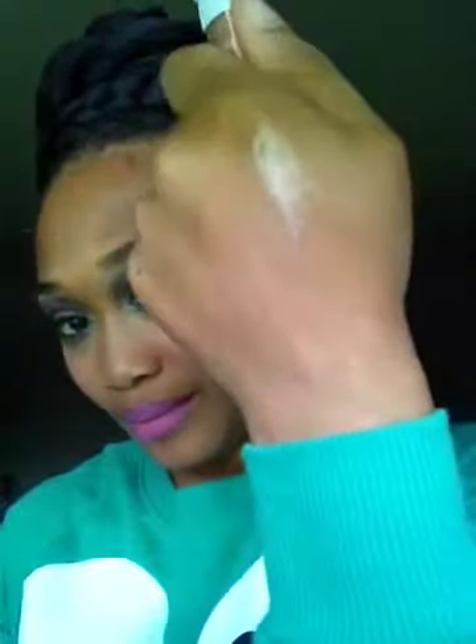I also got a gloss — this is called Sugar Pie, it's like a nude type of color. Very nice. And I also got a lipstick — this is called Baby Pink.